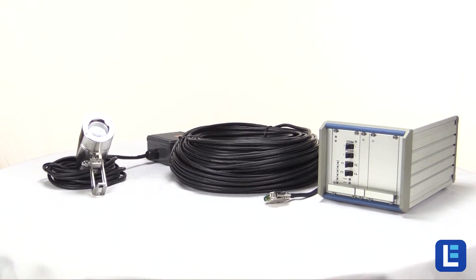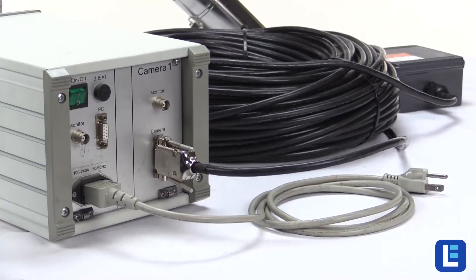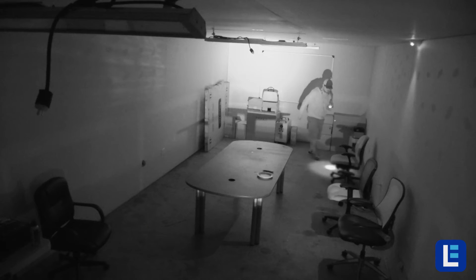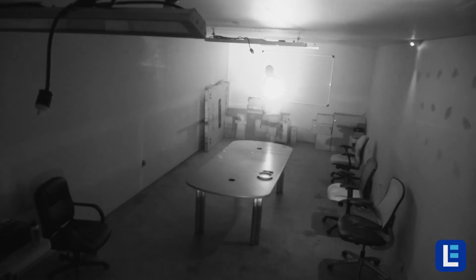Our explosion-proof security cameras are available in both analog and IP configurations, various optical and digital zoom functionalities, and the ability to view in complete darkness with built-in and external infrared lighting technology.